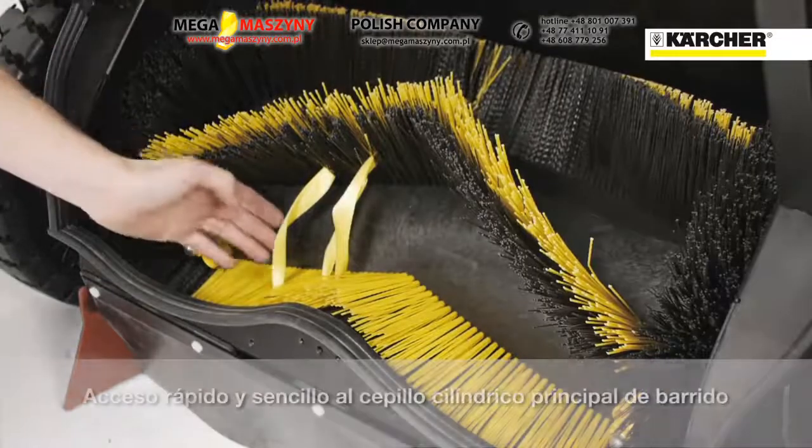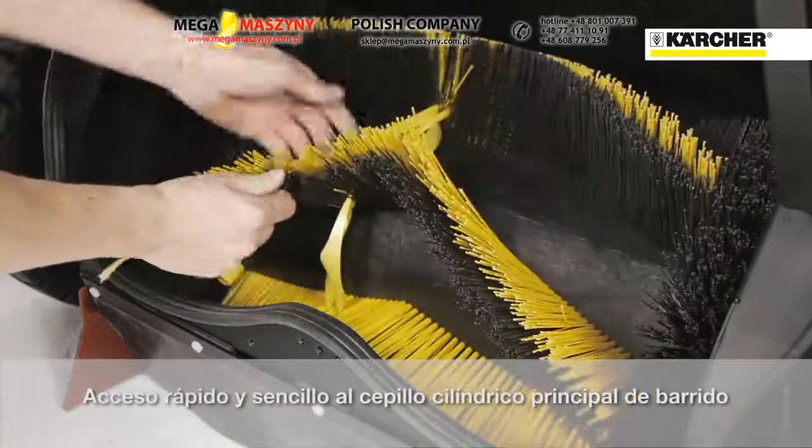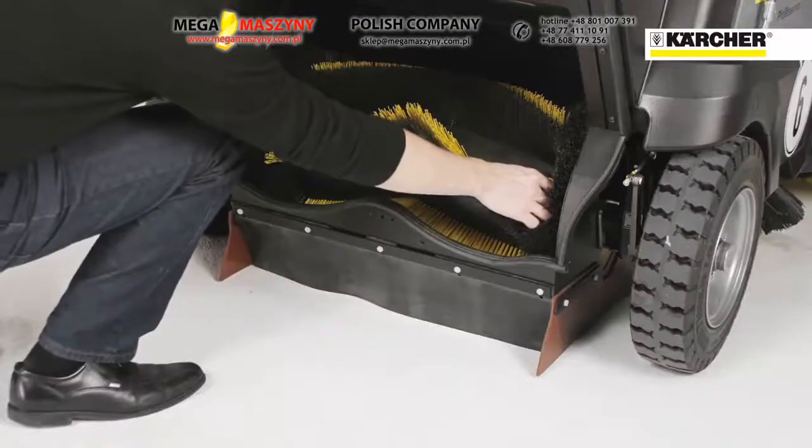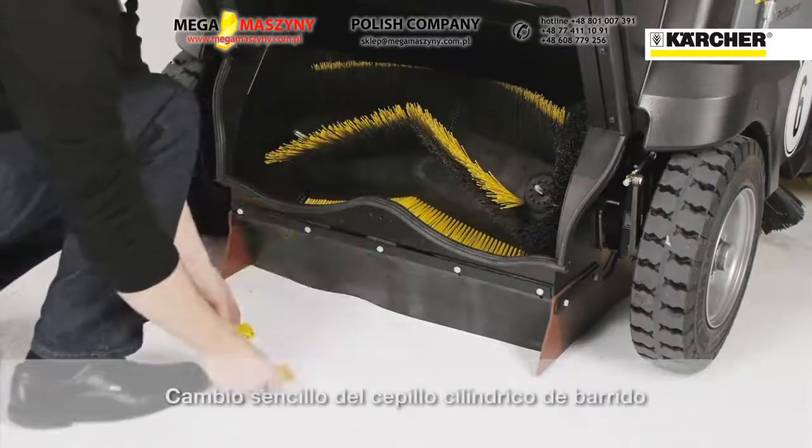The main roller brush position is between the rear wheels, which means fast and easy access for removing tangled objects. The two-part brush can be changed easily without tools.